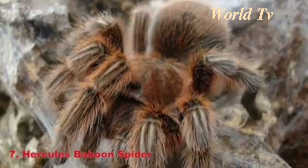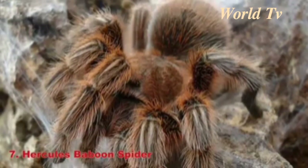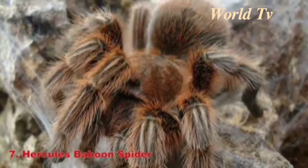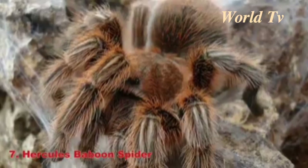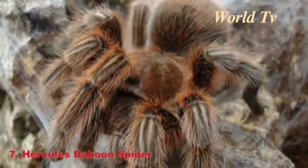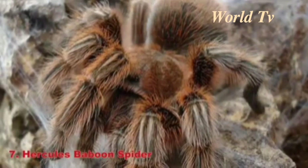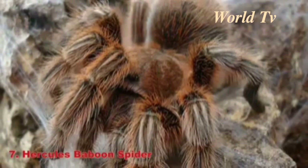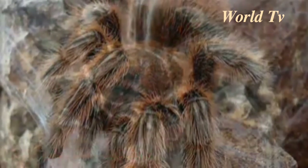Number 7: Hercules Baboon Spider. The Hercules Baboon Spider is the rarest spider in the world. This huge spider has an 8-inch leg span, but don't let that scare you, because none of these spiders have been seen since the year 1900. So don't be fooled by pet stores that try to pass off other spiders as the rare Hercules Baboon.